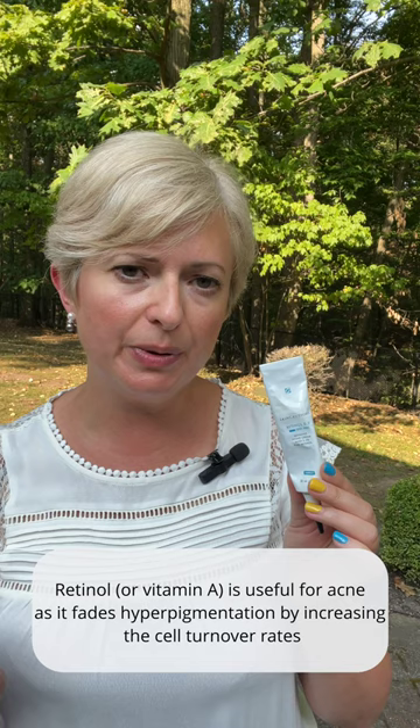Retinol, a vitamin A, is useful for acne as it fades hyperpigmentation by increasing the cell turnover rate. I like this retinol from SkinCeuticals. It comes in three different formulations: 0.3, 0.5, and 1. The higher you go by number, the stronger it is, so be very careful because it's a very active product.